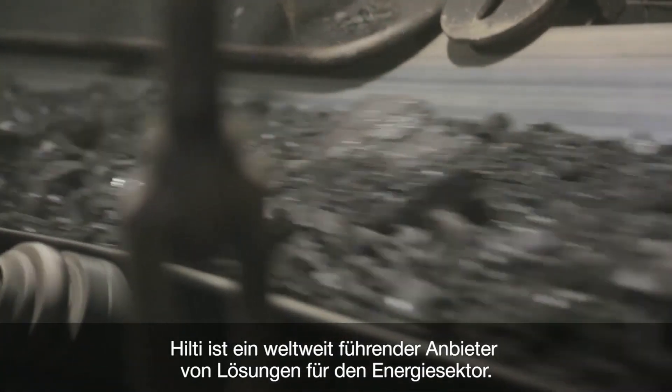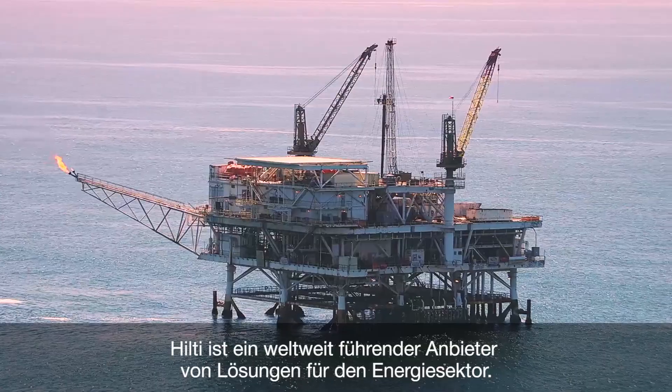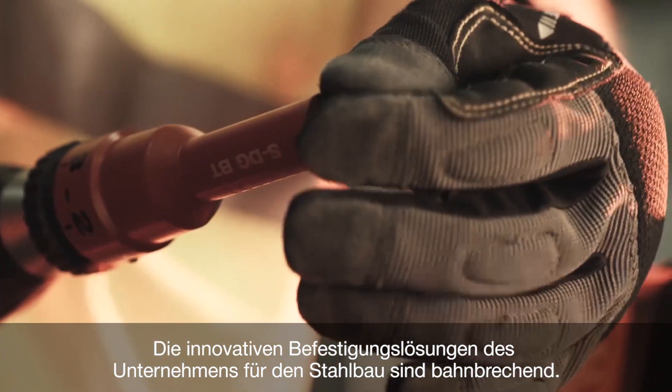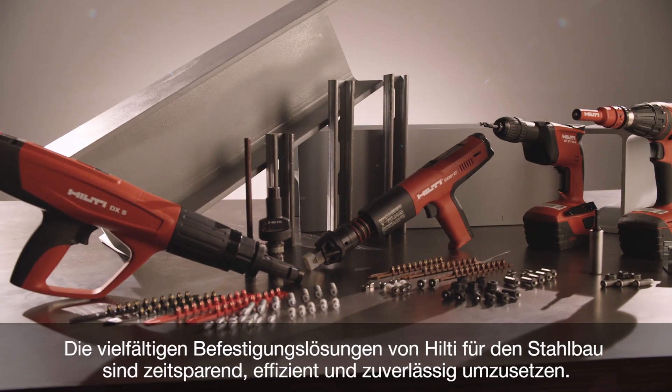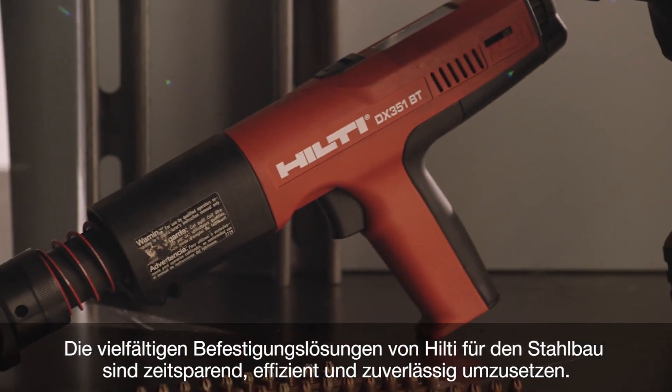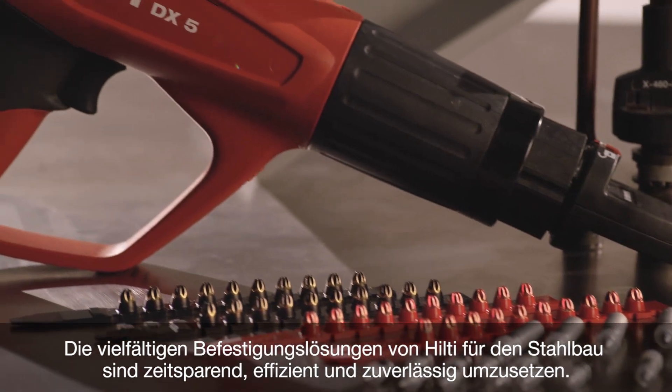Hilti is a world leading solutions provider for the energy industry and is a pioneer in providing innovative solutions for fastening to steel. Hilti offers a variety of fastening solutions for steel applications that are fast, efficient, and reliable.